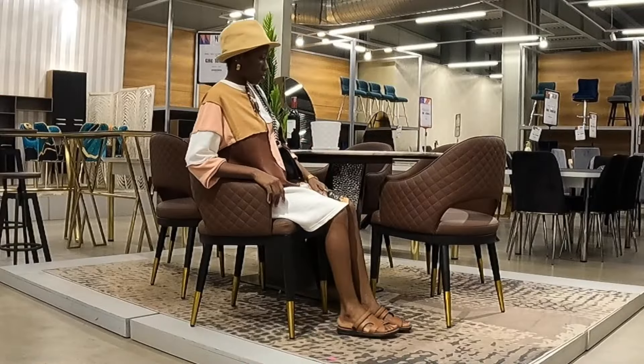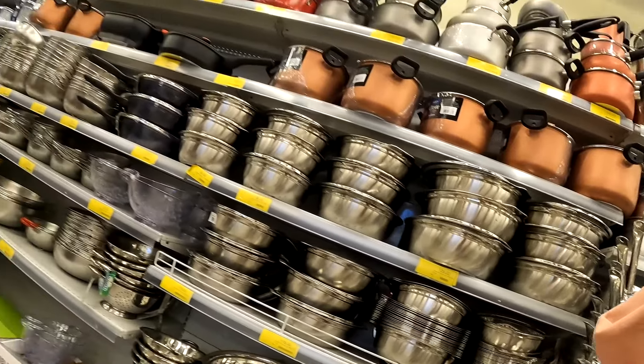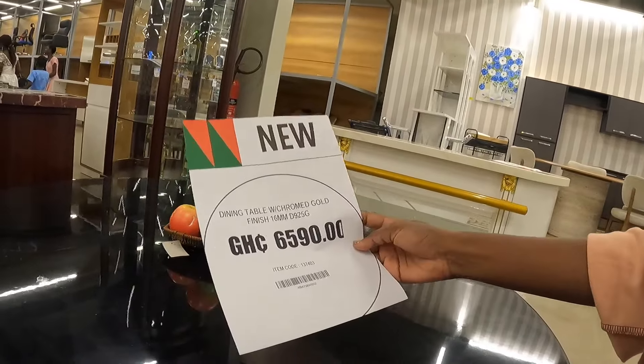Good afternoon to our lovely customers. You are all welcome to Milk Home Mall. Do enjoy your shopping with 20% discount.